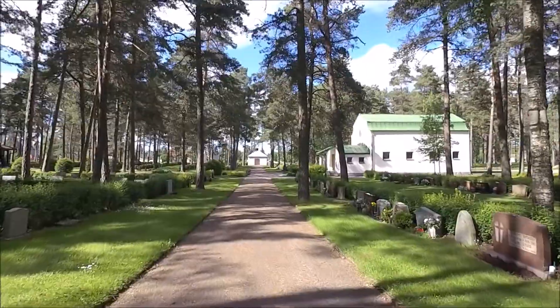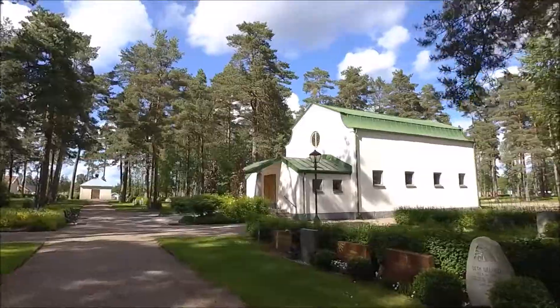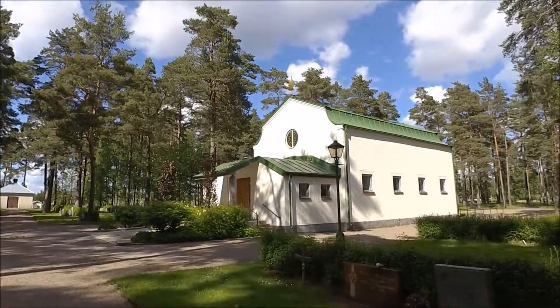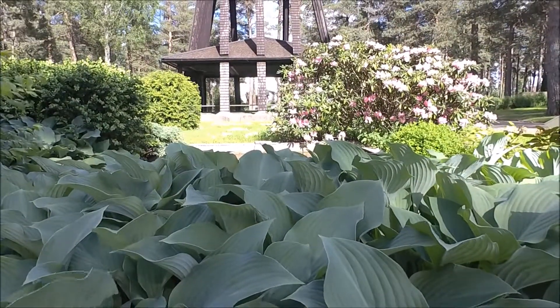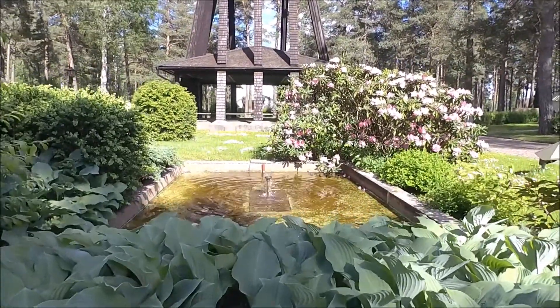The forest cemetery in Skillingaryd is one of its first kind in Sweden and opened in 1922, two years after its more well-known cousin in Stockholm, which is on UNESCO's World Heritage list. The tall bell tower, completely made out of wood, was built in 1930 and the chapel was completed in 1941.